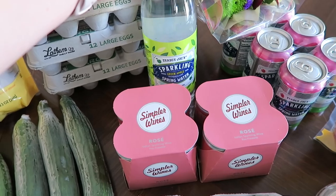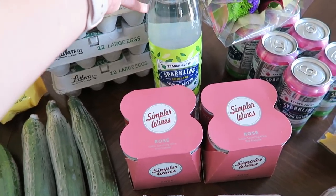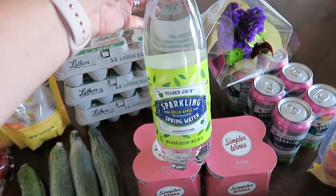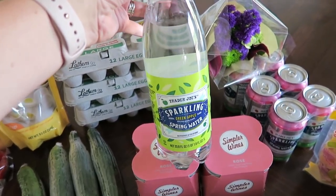I picked up a bottle of sparkling green apple spring water. What I love about this is it doesn't have an artificial green apple taste — it tastes just like you're eating a green apple, which I love.